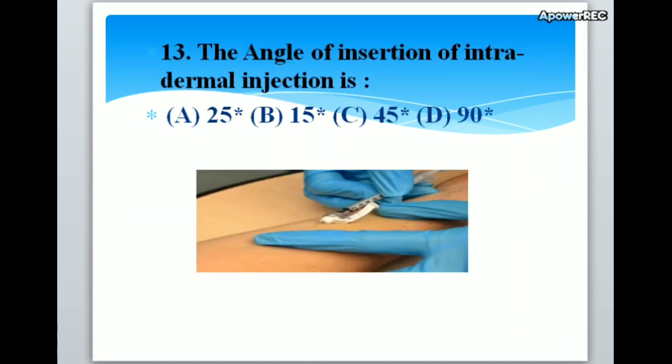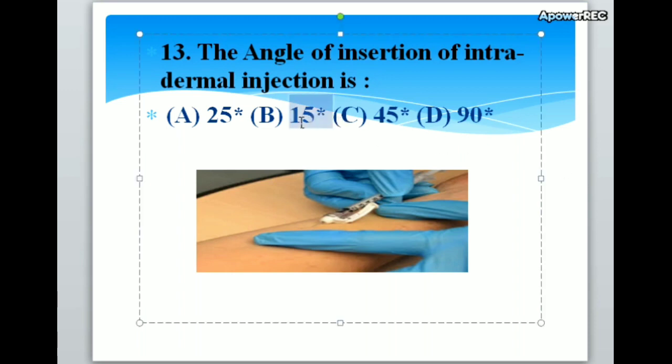The angle of insertion of intradermal injection is A. 25 degrees, B. 15 degrees, C. 45 degrees, D. 90 degrees. Correct answer is B. 15 degrees. The angle of insertion of intradermal injection is 15 degrees.